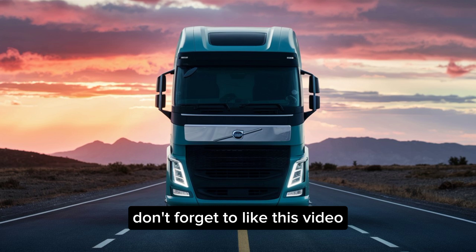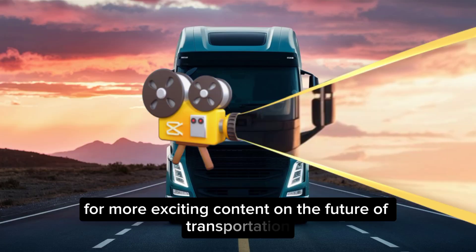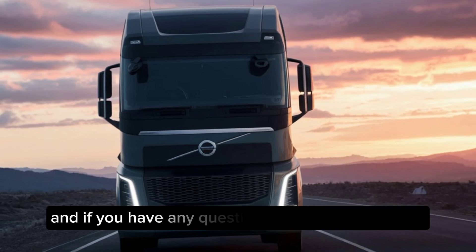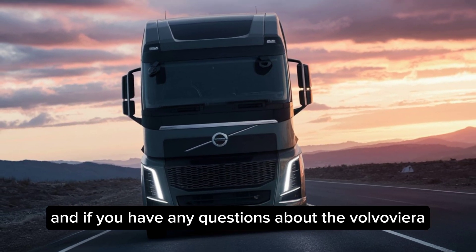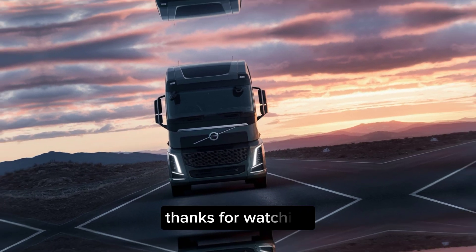Don't forget to like this video and subscribe to our channel for more exciting content on the future of transportation. And if you have any questions about the Volvo Vera, leave a comment and we'll do our best to answer them. Thanks for watching.